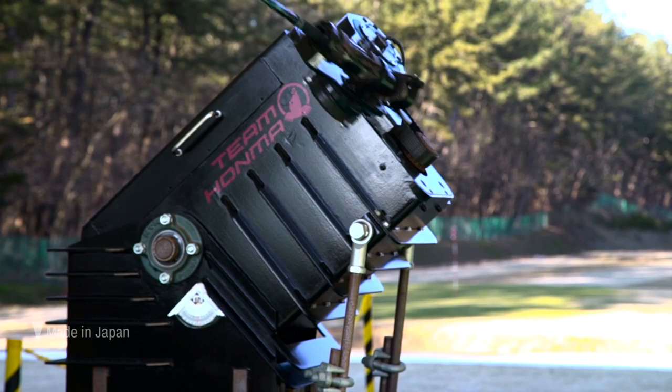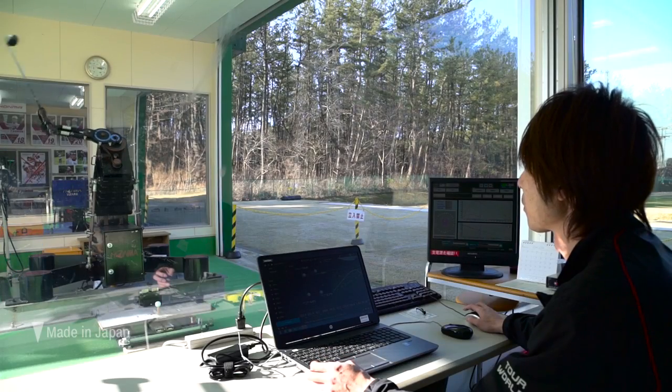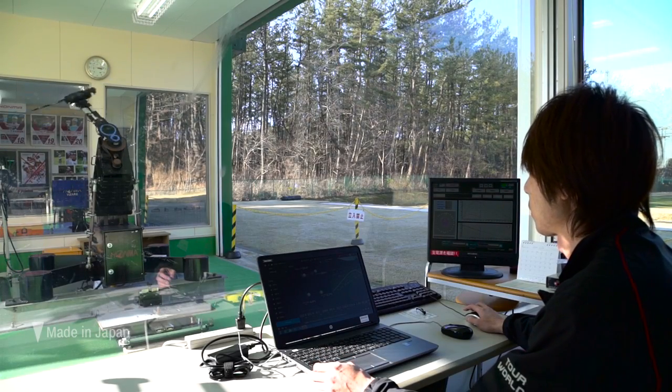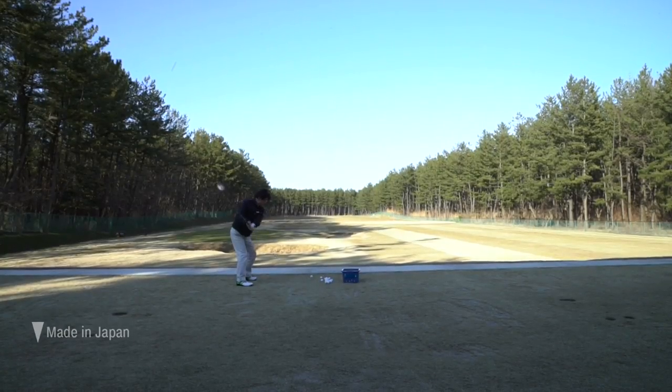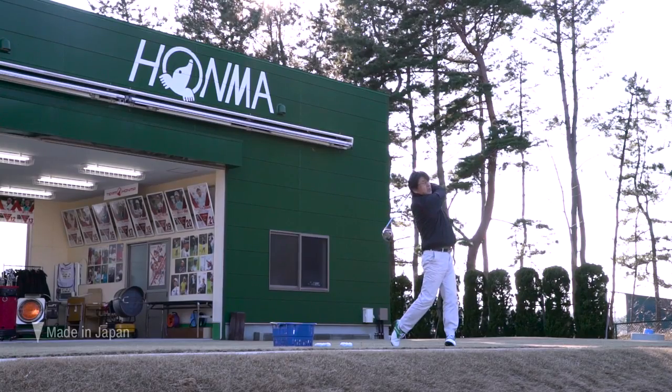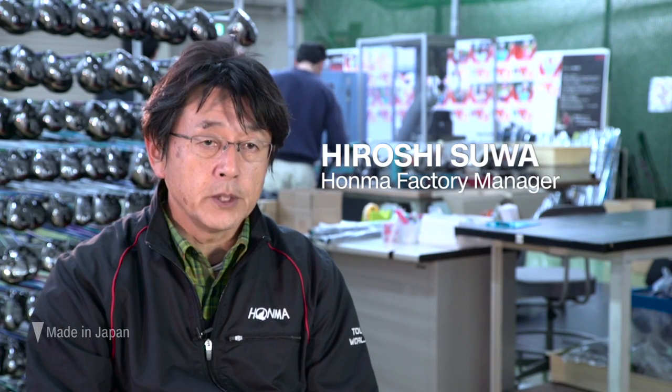A robot helps test completed clubs, gathering data for potential improvements. Human hands have their turn too, but Suwa recognizes the essential role of technology. He says they will pursue automation for better efficiency, and that it is an important part of continuous growth for the Sakata factory.